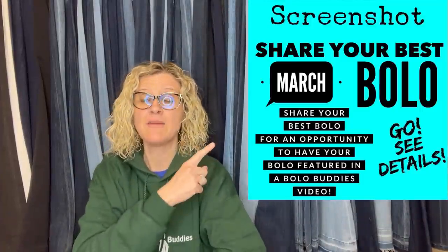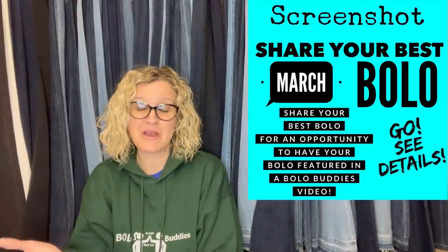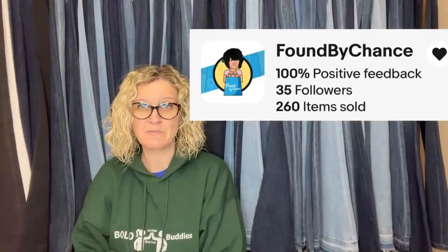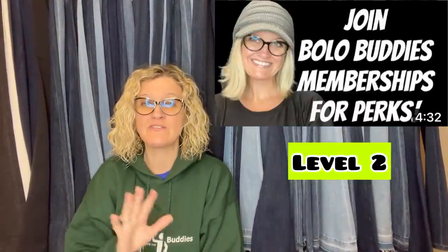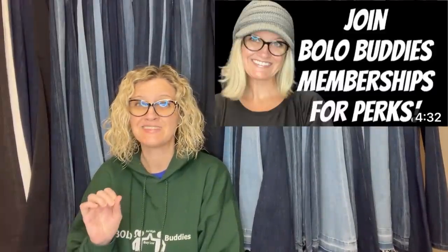In this video we are going to talk about bolo items — items to be on the lookout for. I'm going to tell you where they got it, what they paid for it, and what it sold for. I posted this in my Bolo Buddies Facebook group and invited everyone to share their big money March bolo. Let's get started. This one comes from eBay store Found by Chance. She has joined Bolo Buddies memberships. There is a join button down below if you would like to join. That gets you a mention in the video with a pop-up and a link in the description.